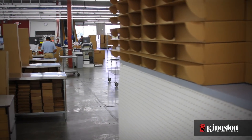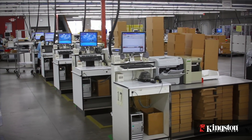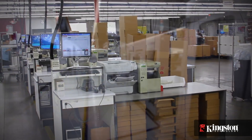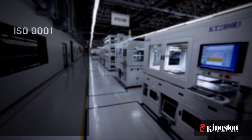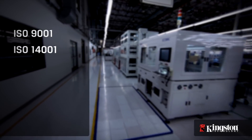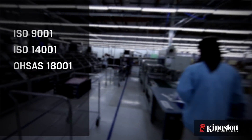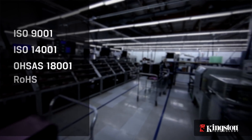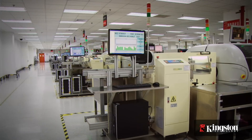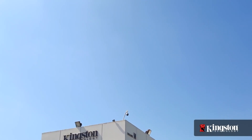Once the product is packaged, it ships out to retailers, e-tailers, distributors, resellers, and customers all over the world. Kingston's manufacturing facilities are certified to ISO 9001 quality, ISO 14001 environmental, and OSHA 18001 health and safety standards, and comply with environmental requirements for RoHS. As you can see, Kingston's commitment to quality is at the core of its success today and well into the future.